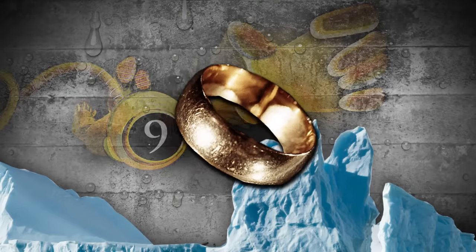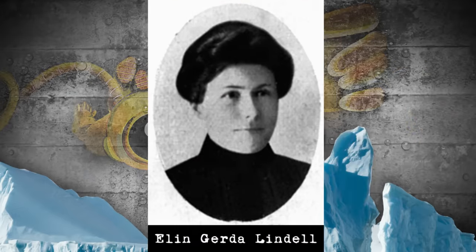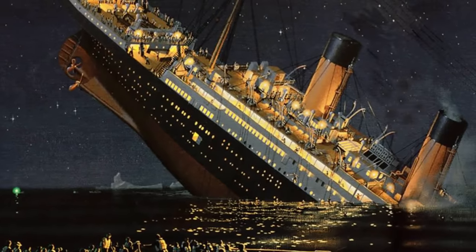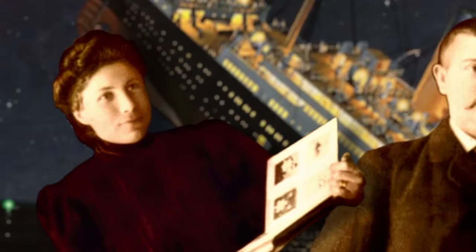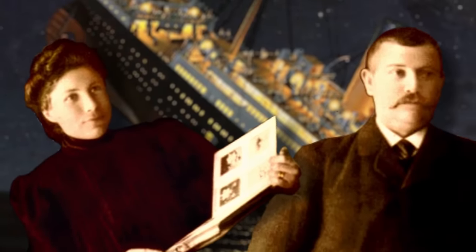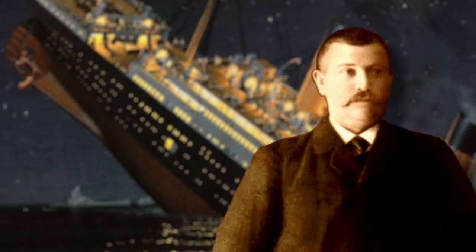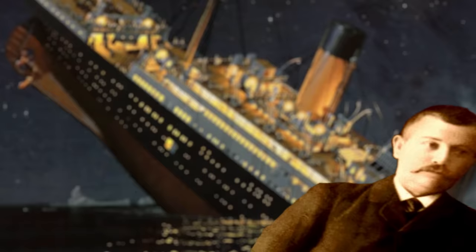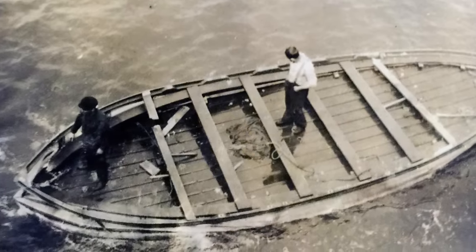Next at number 9, we have this wedding ring that belonged to Swedish third-class passenger Elin Gerda Lindell, who was immigrating to the United States with her husband, Edvard. As the Titanic sank, both Elin and Edvard tried desperately to get into a partially submerged lifeboat, but Elin fell into the water and Edvard didn't have the strength to pull her in. As Elin slipped from Edvard's grasp, he managed to grab her wedding ring, then watched in horror as Elin drifted away and drowned. Edvard soon died from the freezing temperature, and his body was recovered at the bottom of the lifeboat with his hands still clutching his wife's wedding ring.